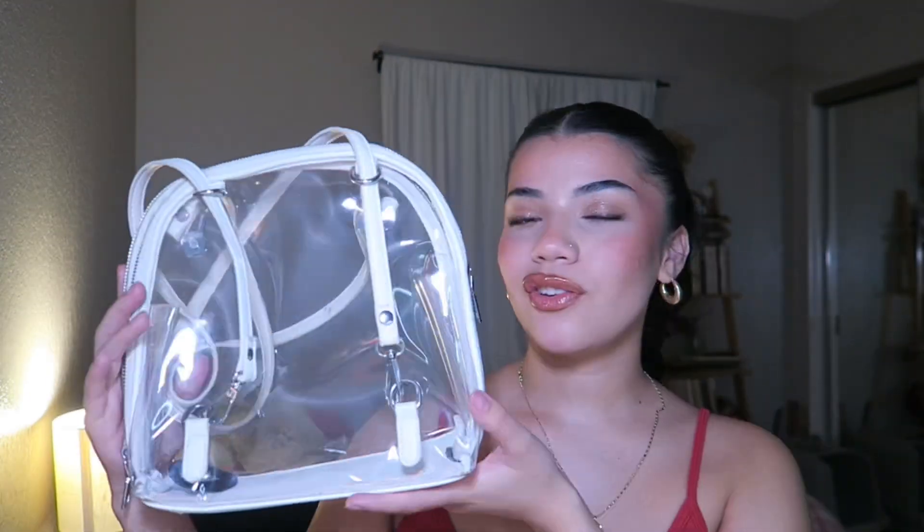This one is just a clear purse. I only use this when I go to concerts because concerts usually require you to have a clear bag, so there's not really much to say about this one. I got it from TJ Maxx. Moving on to black purses!